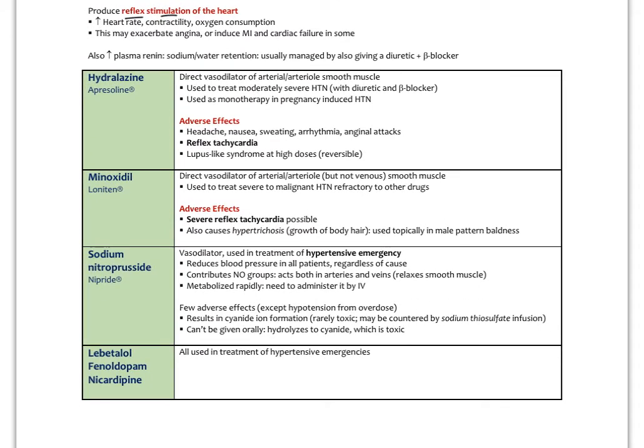Classic vasodilators include hydralazine — a direct arterial smooth muscle vasodilator used to treat moderately severe to severe hypertension with a diuretic and beta-blocker. It's used as monotherapy in pregnancy-induced hypertension and preeclampsia, with reflex tachycardia as the biggest adverse effect. Minoxidil is a direct vasodilator for more severe to malignant hypertension refractory to other drugs, with severe reflex tachycardia possible. Sodium nitroprusside is used for hypertensive emergencies, working by contributing nitric oxide groups, and is administered intravenously.